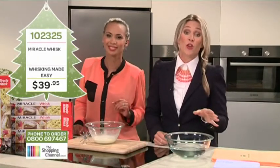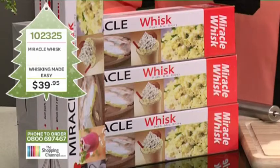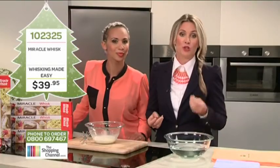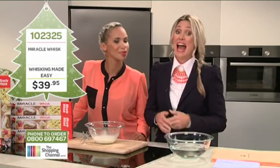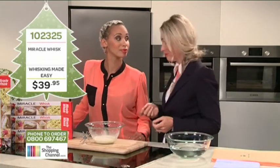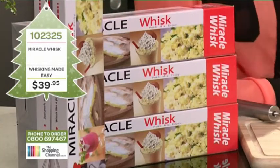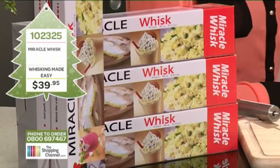The retail price of the Miracle Whisk is $39.95. It is top quality — 18/10 food grade stainless steel throughout — and it comes with a lifetime guarantee. Best of all, you're going to think it's the best buy you've ever had.